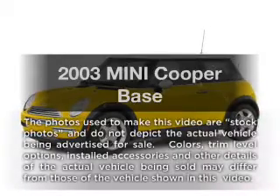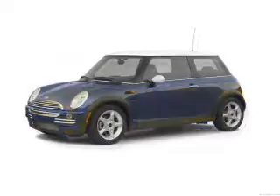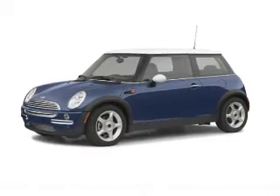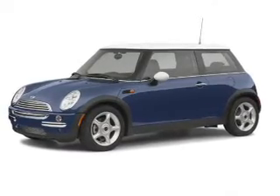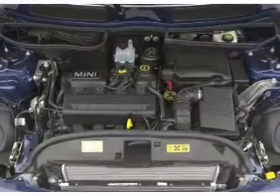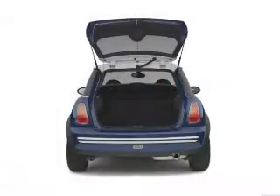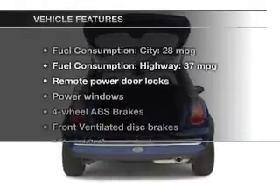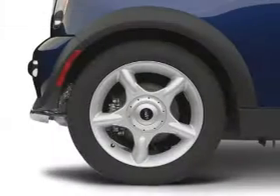Imagine yourself in this 2003 Mini Cooper. This is the set of wheels you've been looking for, with an efficient four-cylinder engine. The powertrain includes front-wheel drive driven by an automatic transmission. Stand out from the crowd with premium wheels. You will appreciate the safety feature of anti-lock brakes. The sunroof lets fresh air in, and with these notable features, you won't want to miss out on the opportunity to own this amazing ride.